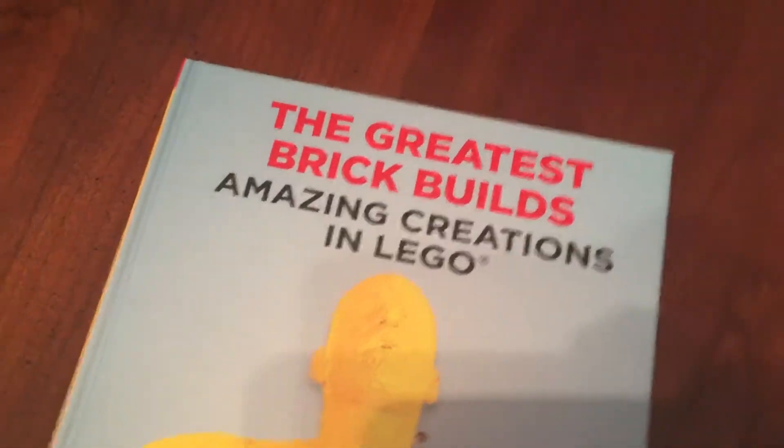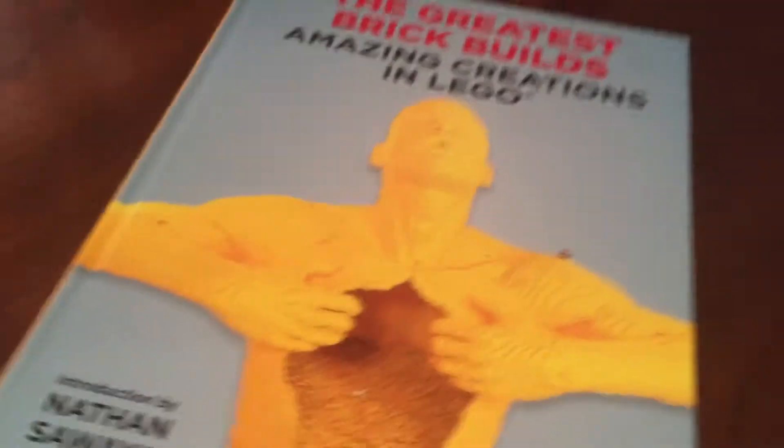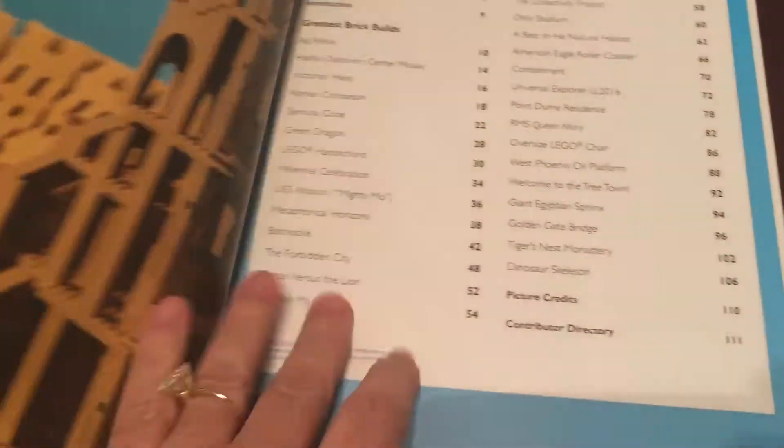Hey everyone, it's Maria from Maria Space. This is 'Brick Builds Amazing Creations in Lego' by Thunder Bay Press. It retails for $19.99. It's a really cool book — just look at the cover. I'm going to flip through it real fast because it's incredible what is made with Legos in here.